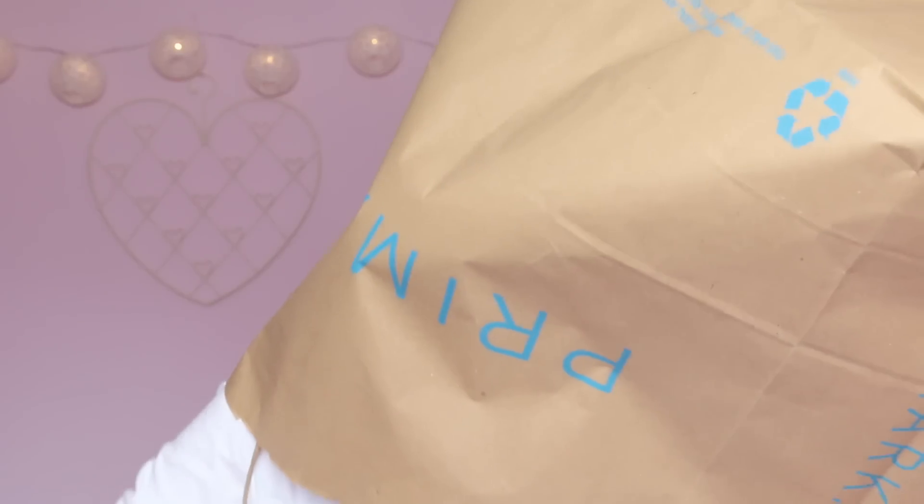So that is everything that I got from Primark. I know it's not the biggest haul ever but I thought I would show you guys because it's appropriate for the upcoming months, even though we're still in February so it's not quite Spring yet. As always give this video a thumbs up if you enjoyed it and let me know if you'd like to see a collective Spring haul from a selection of other shops because I've already got a few bits. Let me know if you'd like to see a try-on collective clothing haul for Spring. Thanks so much for watching and I will see you next week. Bye!